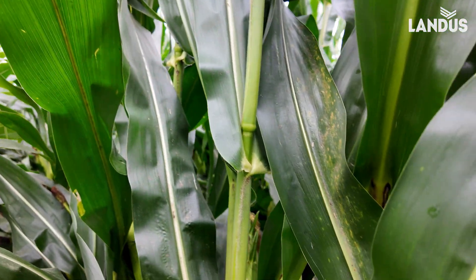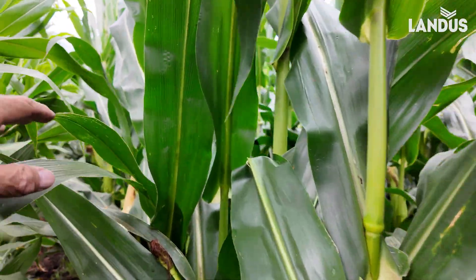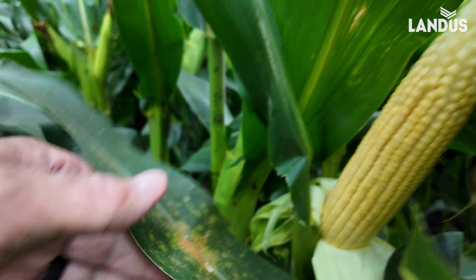We have more rain coming — maybe up to a couple of inches tonight. So one last push with some very active spores out there.